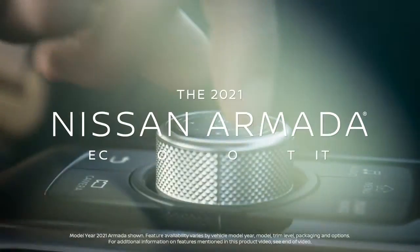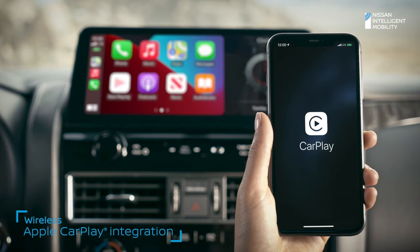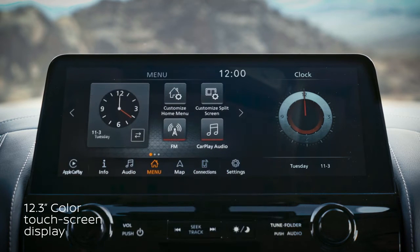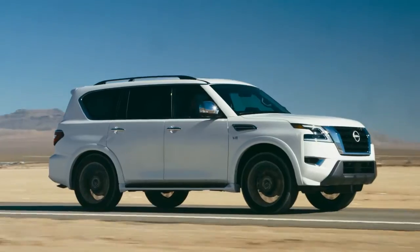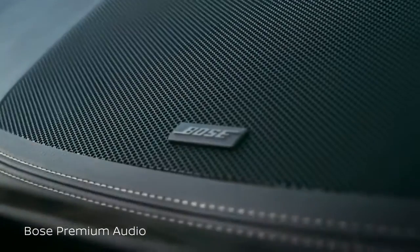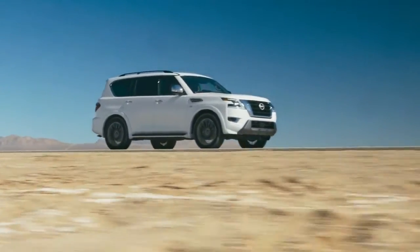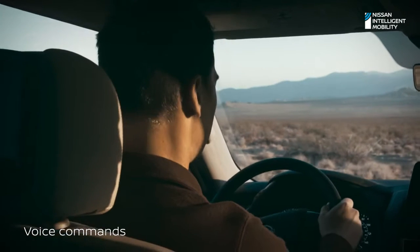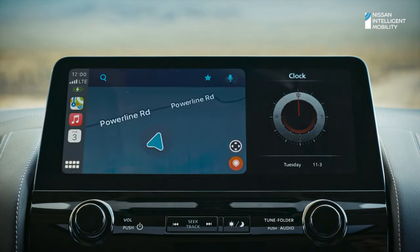The new Armada offers available premium technology to keep up with your fast-paced digital life. Wireless Apple CarPlay makes your Armada an extension of your compatible iPhone, with your apps, music, and messaging. And the high-definition touchscreen is over a foot wide. There's also wireless charging and plenty of USB ports to plug into. The 13-speaker premium Bose audio system uses AudioPilot technology for less road noise and more sound clarity. Need something? Your favorite digital assistant is there to help.